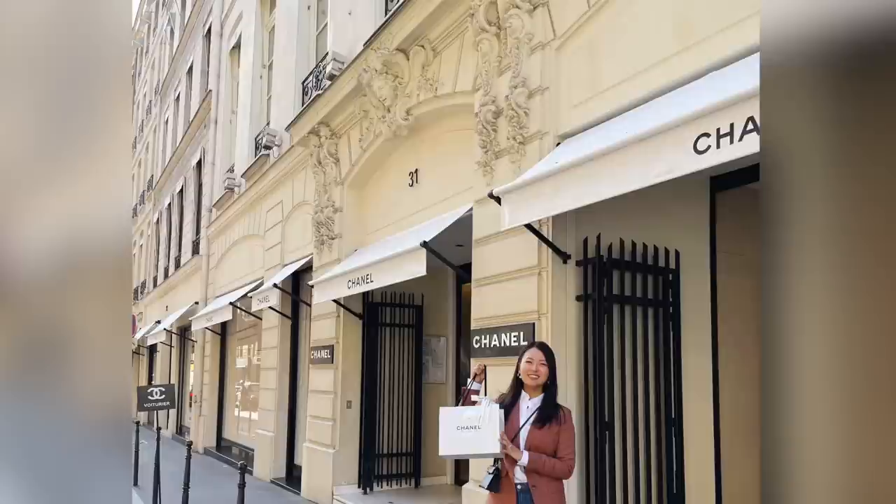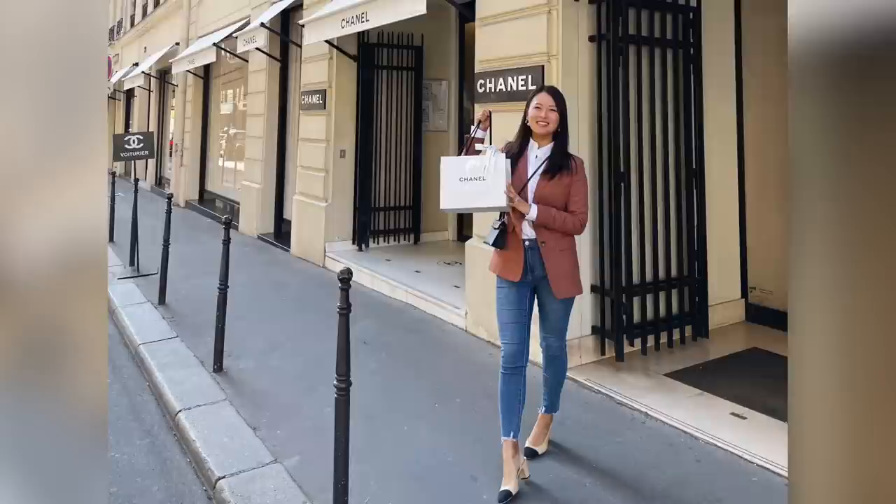So I got myself a souvenir from 31 Rue Cambon Chanel as well. I'm so excited to share with you guys really soon.